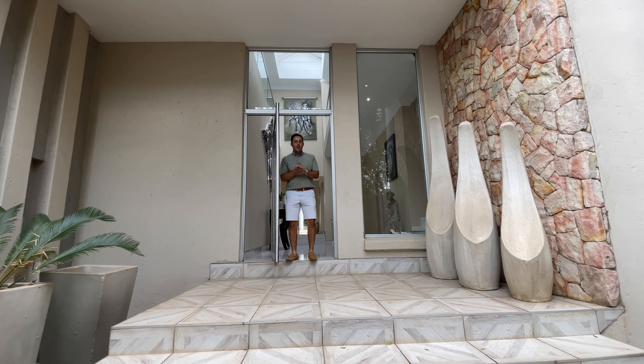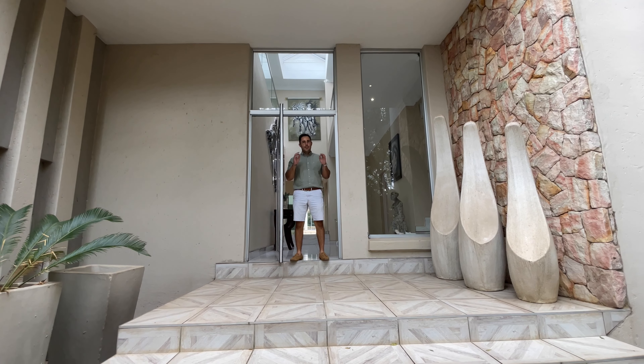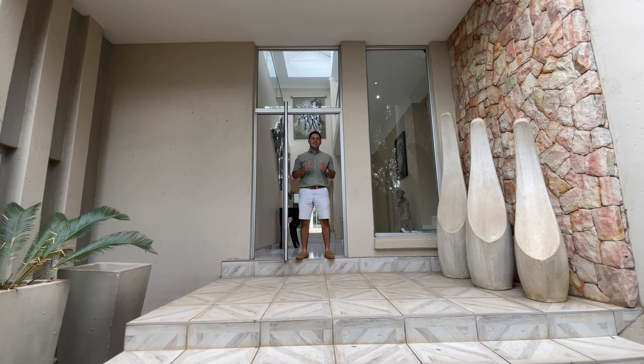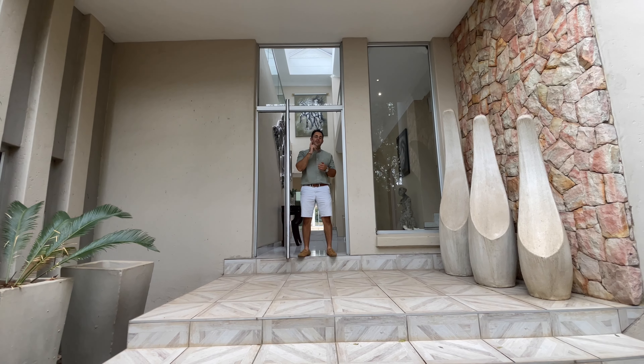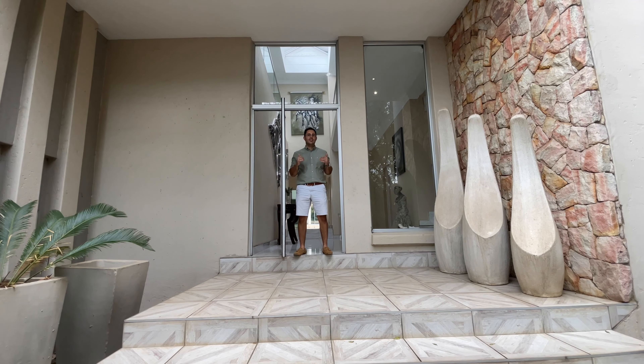Ladies and gentlemen, I'm Nuno Brazido and welcome to our latest listing inside Merzdal. It's in a premium blue ribbon address and it's grade real estate right here for you. I'm very excited to take you for a private tour, but before I do that, don't forget to like and subscribe to my channel. Let's go take a look.